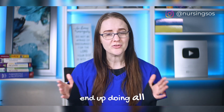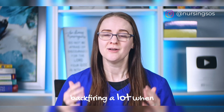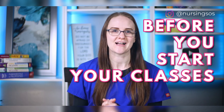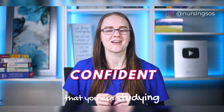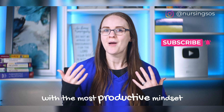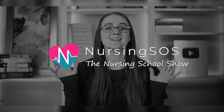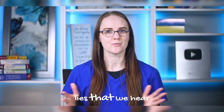So many nursing students end up doing all the wrong things to get ready for nursing school, and it ends up backfiring when they start school. In this video, I will dive into what you should study before you start your classes so you don't waste your time, and you can start off your classes confident that you are studying the right material in the most effective way with the most productive mindset.